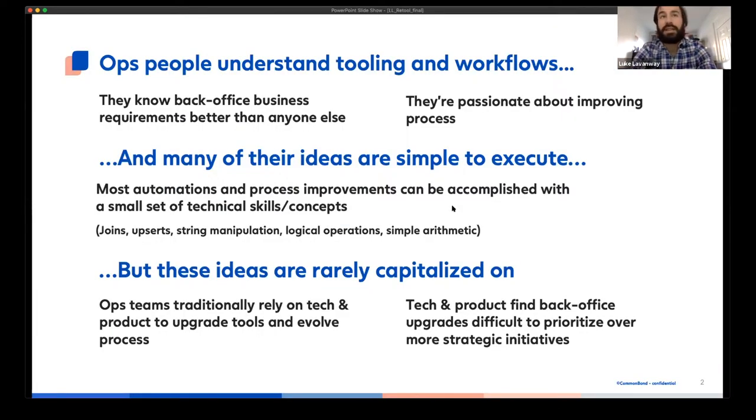I'd like to share a few concepts that I believe have proven to be true at CommonBond and that I imagine will be useful elsewhere. Ops people tend to understand tooling and workflows really well — they typically understand the requirements behind what they do all day at a very high level of detail, and they tend to be passionate about improving their workflows. The ideas for improving workflows are often pretty simple from a technical perspective. With a combination of joins, upserts, text manipulation, and basic math and logic, you can deliver the majority of ideas that an ops team comes up with. These technical concepts are taught at the entry level when you're learning to code, so these asks typically aren't really rocket science.